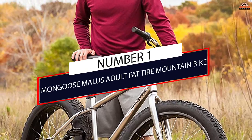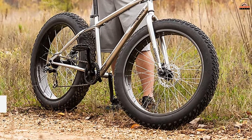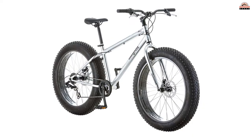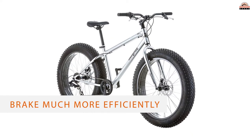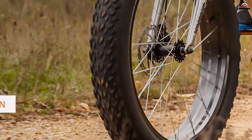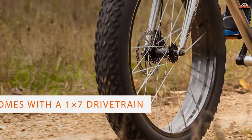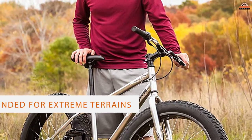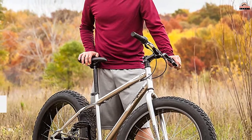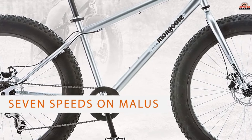Number 1: Most Popular — Mongoose Malice Adult Fat Tire Mountain Bike. Mongoose makes many different types of bicycles, but we like their MTB line the most. Mongoose Malice has a set of mechanical disc brakes, which might need more strength in your fingers to fully engage, but they brake much more efficiently than V-brakes. However, Mongoose Malice doesn't give you the cheapest components either. It comes with a 1x7 drivetrain operated with a Shimano rear derailleur. Fat bikes usually do not come with a lot of gears since they are intended for extreme terrains and conditions.